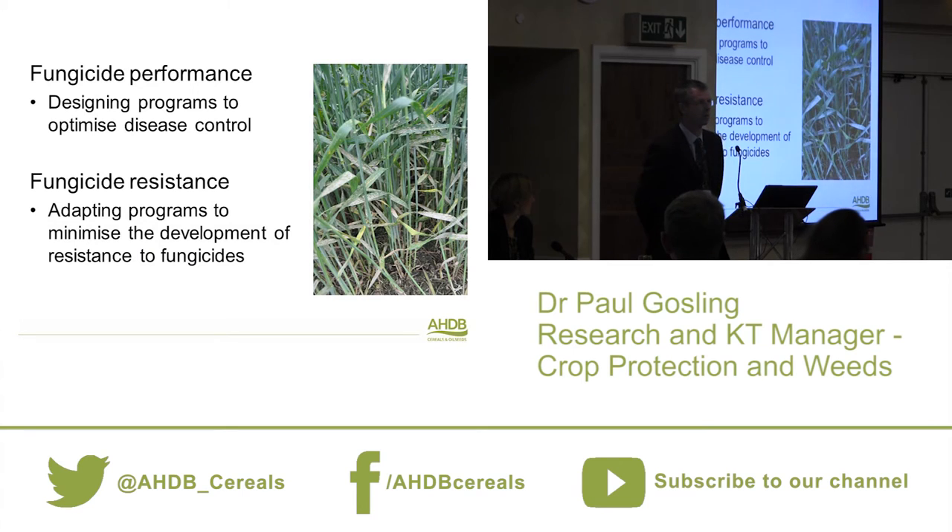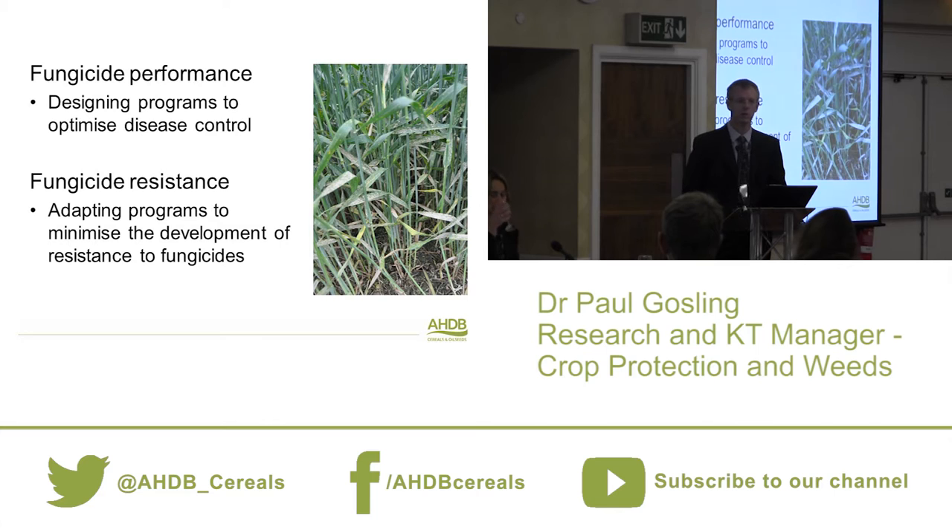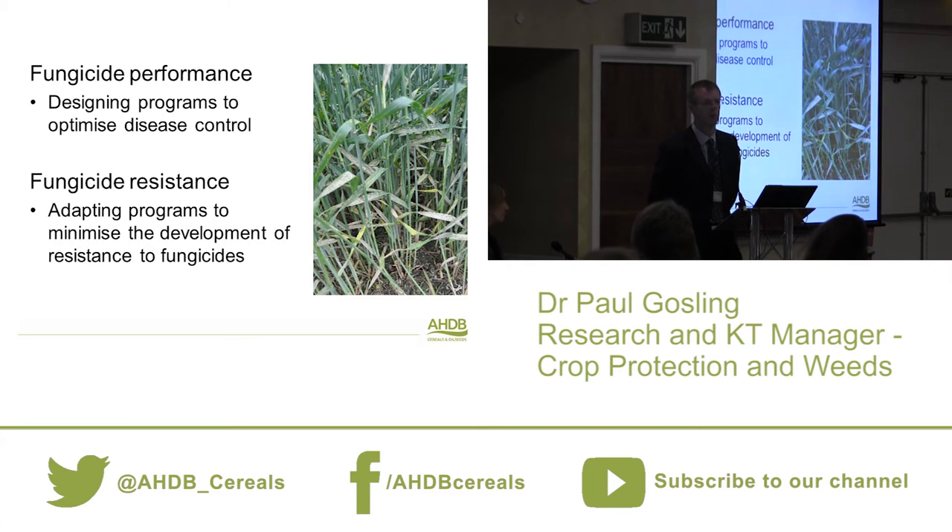I'm going to cover two areas of work this morning. First, our fungicide performance work, which is intended to allow you to design programs to optimize your disease control. We look at single actives, not fungicide programs — there are plenty of other people in the industry doing that. Second, our fungicide resistance work, which is about helping you adapt programs to minimize the development of resistance.